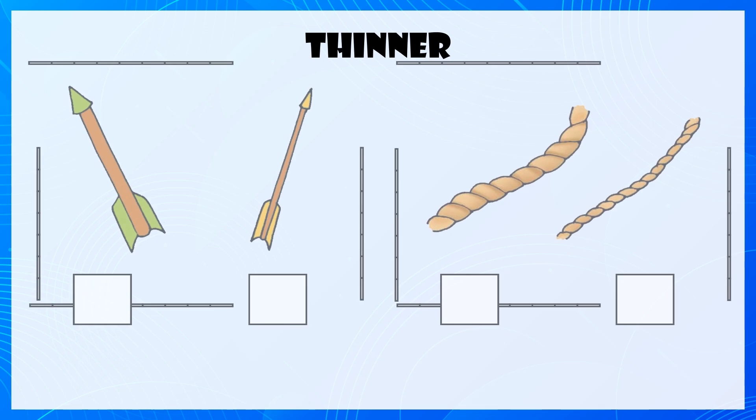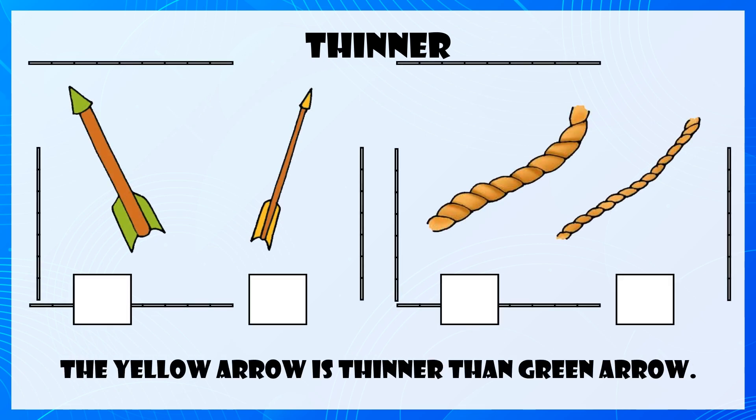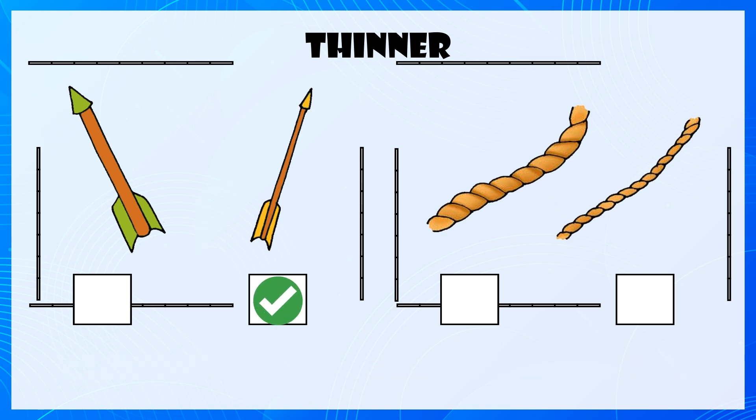Thinner, Thinner. The yellow arrow is thinner than the green arrow. The rope on the right side is thinner.